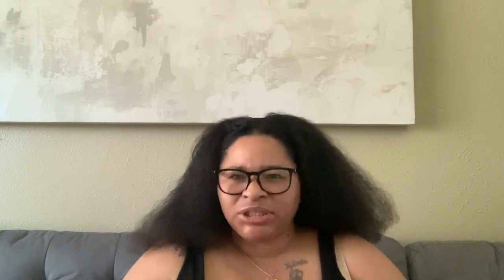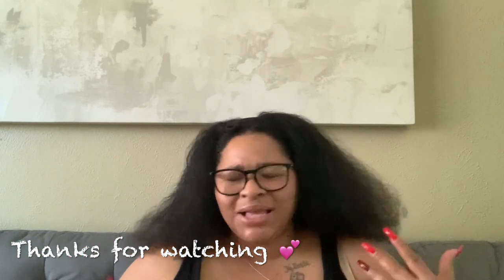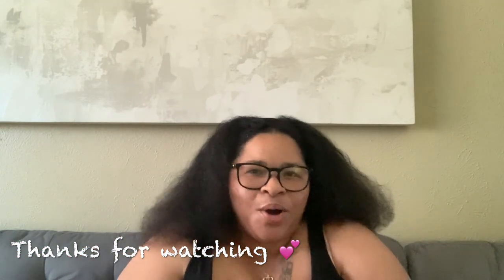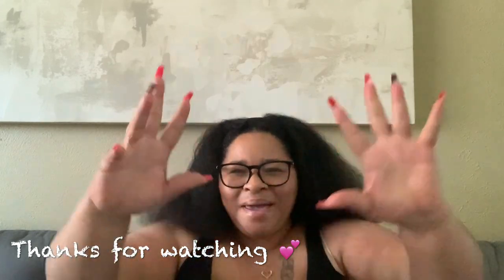You guys, I know this video was different and I know it was hella long, but I appreciate you sticking to the end. I'm still moving so I have a lot to do, but who's to say I might pop in and do a vlog. Until my next one, bye you guys!